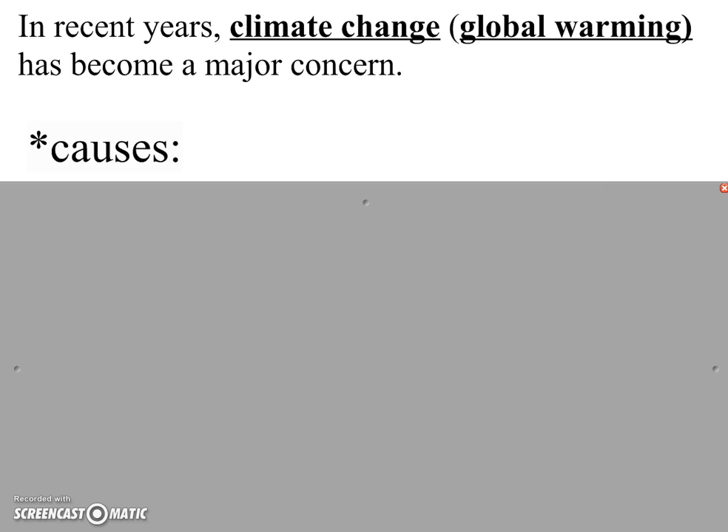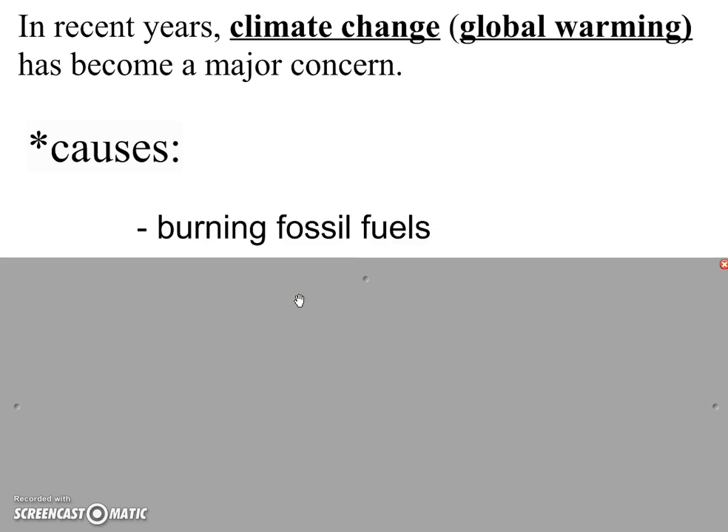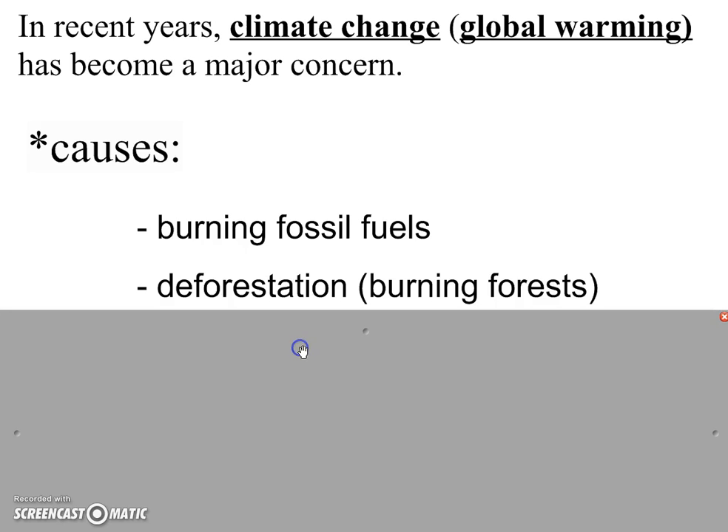Some of the causes of this global warming or climate change have to do with things we've already talked about. Burning fossil fuels — as we need to create more and more energy, we burn more and more fossil fuels, and this is making that greenhouse blanket thicker. The second cause is deforestation. As there are more people on earth, we need more land for building homes and for farming. The fastest way to get rid of a forest is to burn it down. We know that living things are made of carbon, so when you burn down forests, you are releasing huge amounts of carbon.